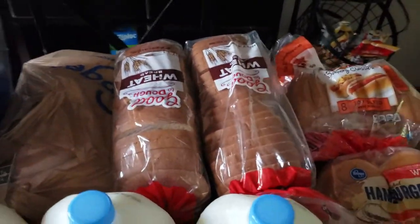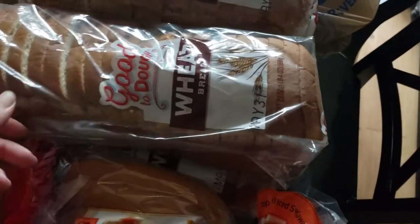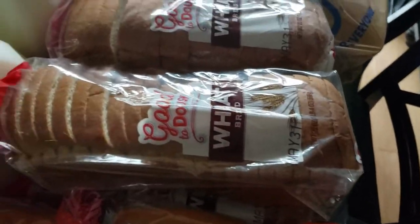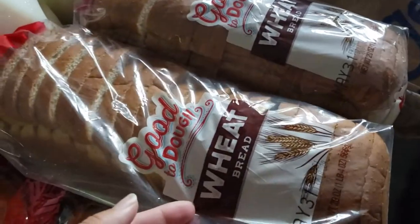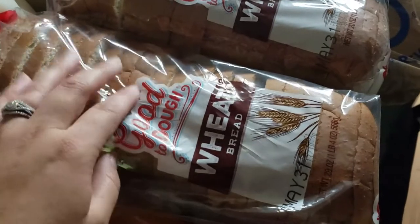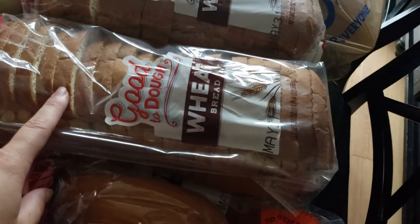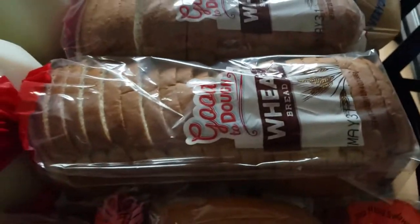We also got some bread. This bread is super cheap, but we eat a lot of bread — whether it's toast, PB&Js, or whatever. These are $0.89 a loaf. I'm so glad because they were out of stock for a very long time, so I'm glad they got those back in stock.